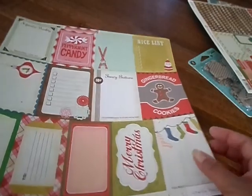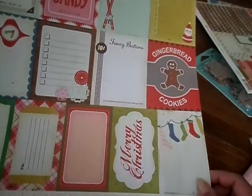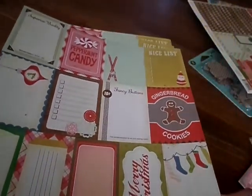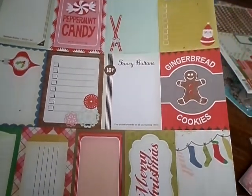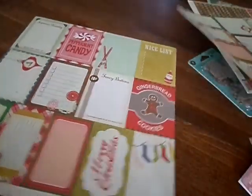And then from the same collection, this is the white chevron on the back, and then on this side it's just the die cuts — the cutouts. Super cute: peppermint candy, nice list, gingerbread. I got three of those because I just love them.